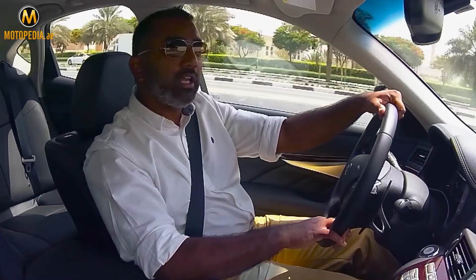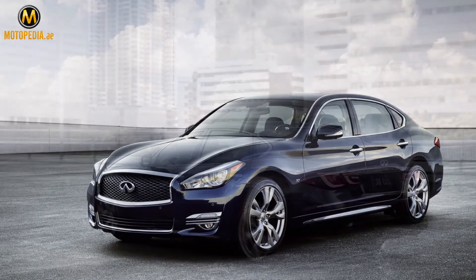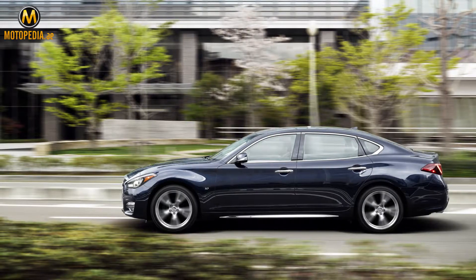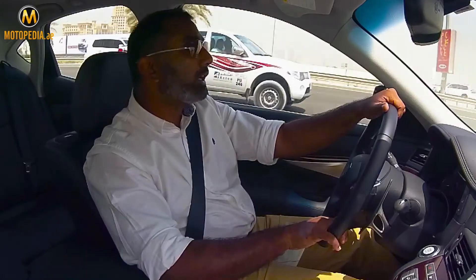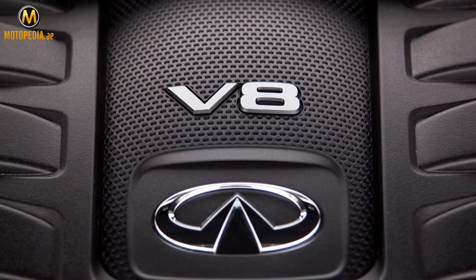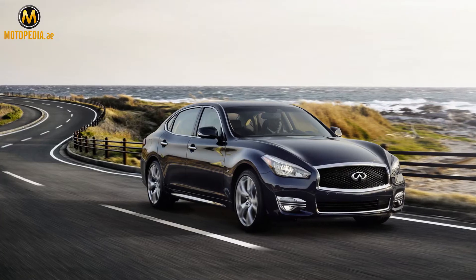Motopedia fans, today we were invited to the launch of the Infiniti Q70 — they've come back with a bang and brought the new Q70. Exterior-wise, this is bigger than the Q50, which is priced at about 150 to 160. The car is equipped with a 3.7-liter V6 doing roughly 330 horsepower, and there is a V8 version powered by a 5.6-liter engine.